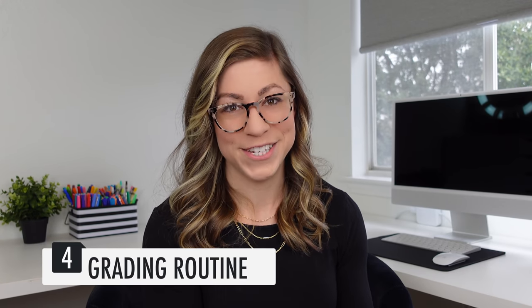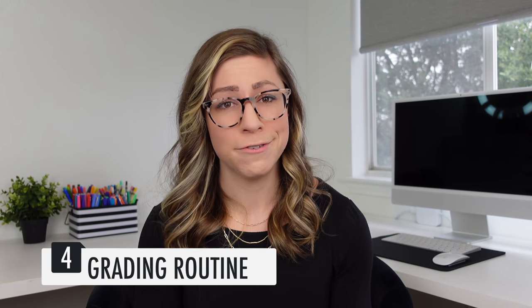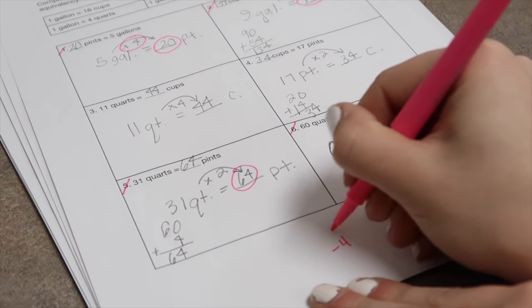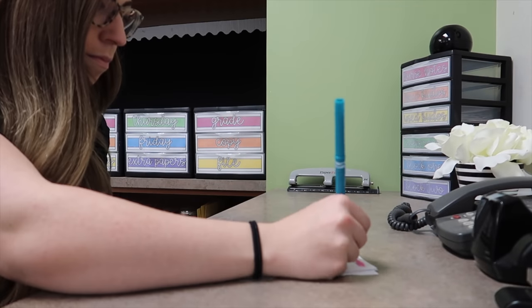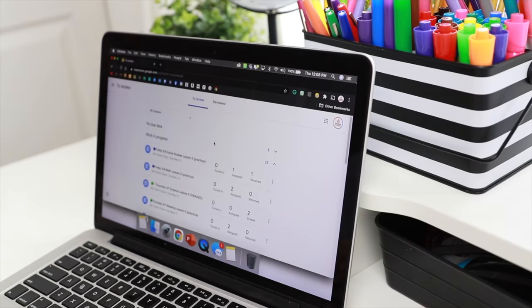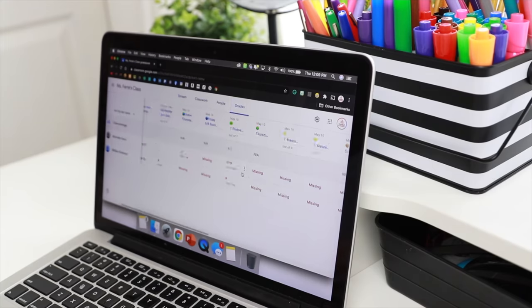The fourth routine every teacher needs is a grading routine. This will look different for everyone, just like your lesson planning routine, but it should include tasks like marking assignments, adding comments, embellishing with stickers, entering grades into the gradebook, preparing redo assignments, keeping track of missing assignments, contacting families about grades that have improved or are declining, and returning papers to students.